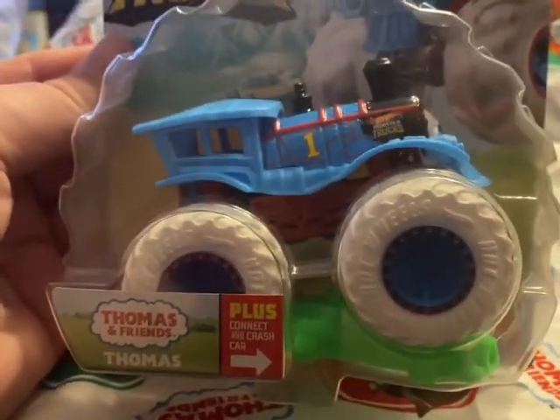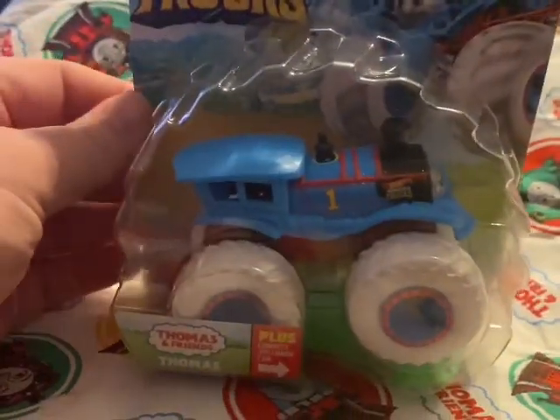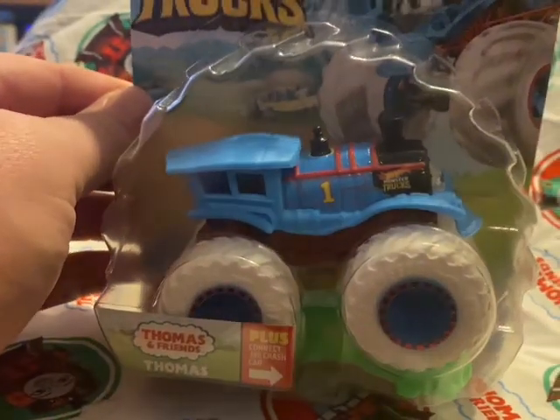If you actually look at the face, it actually looks more like an All Engines Go Thomas. I don't know what the price point is on this — I imagine it'd be about £9.99 if it came out in the UK.